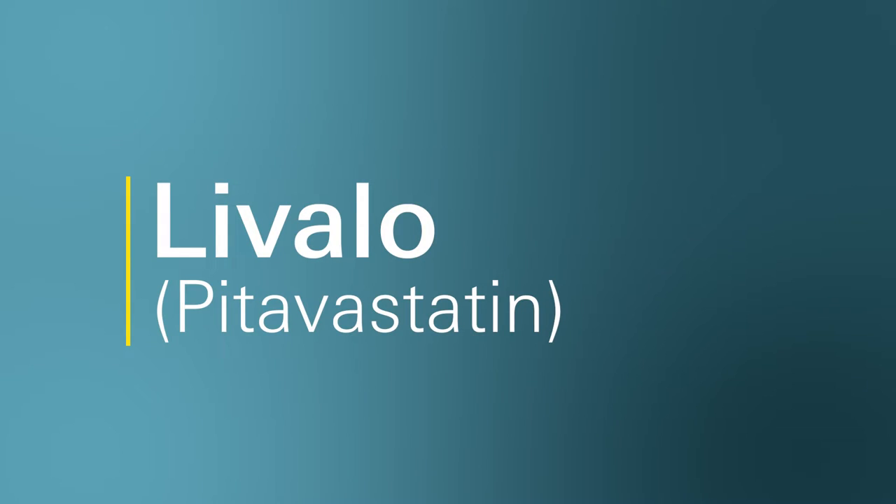Hello, welcome to Ask Marley Drug. My name is Monica and I'm a pharmacist who works with Marley Drug Pharmacy. Today we're going to talk about commonly asked questions I get about a medication called Livalo, also known as Pitavastatin.